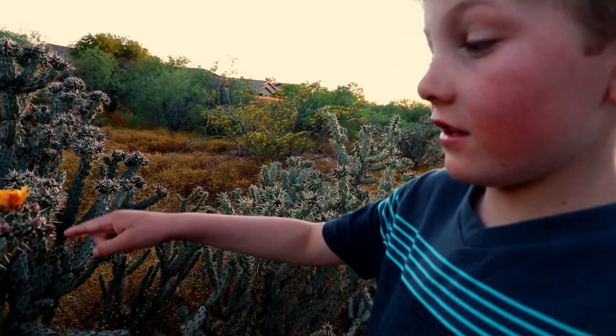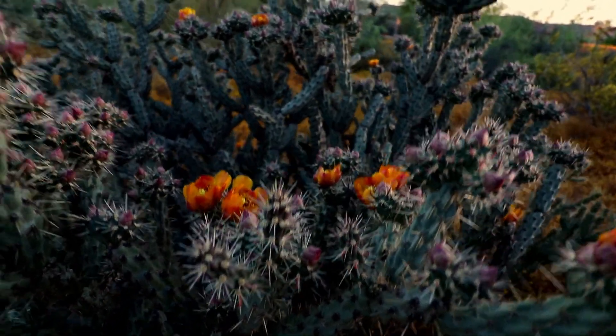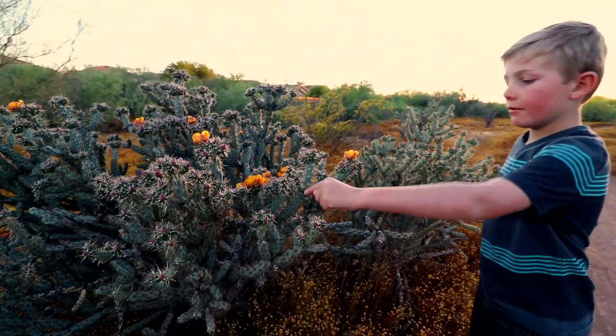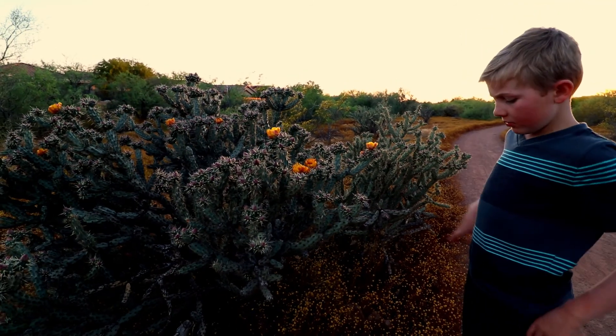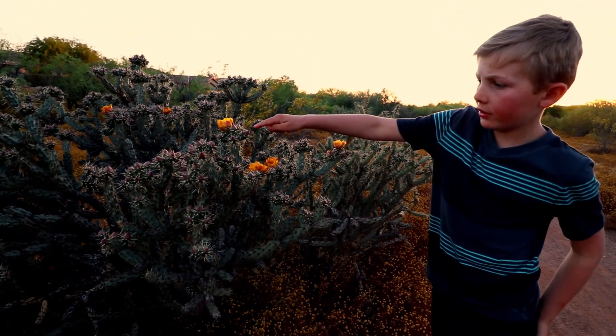If you know what species this cactus is, put it down in the comments. I'm wondering what it is because it's a little bizarre — it's fatter than a pencil cactus and it has pretty flowers. Really cool. And you can see all the buds coming up.